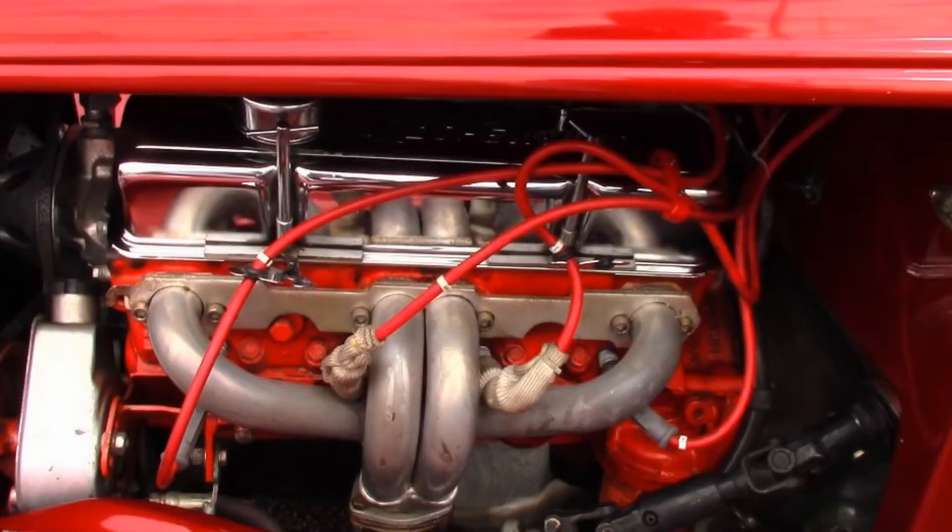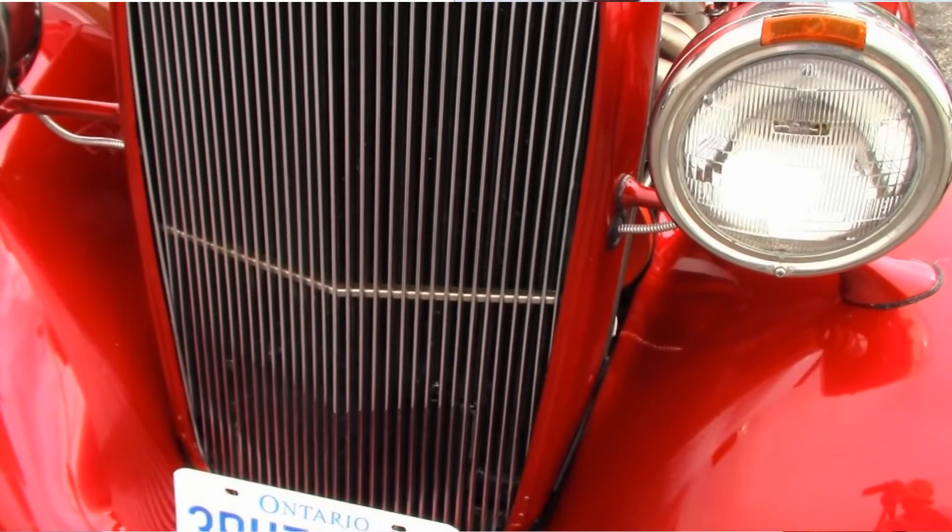I got a V8 motor out of a Blazer and put it in. Had a friend of mine, Dick Nussie, build me a grille for it.